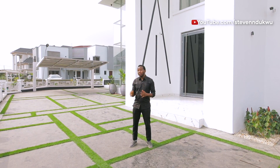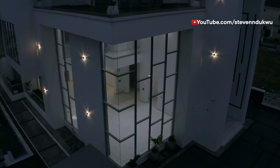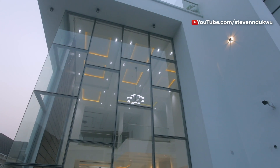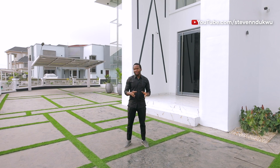It comes with a gym, it comes with a cinema, a swimming pool, amazing space that you can play around with your interior decoration. And it has this amazing floor-to-ceiling windows that gives it this amazing view from the inside to the outside. This property is actually going for N420 million and it's one of the hottest deals in the market right now.